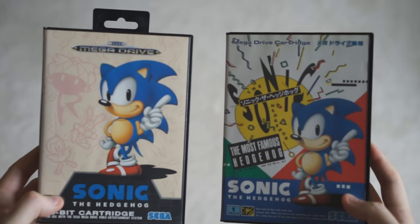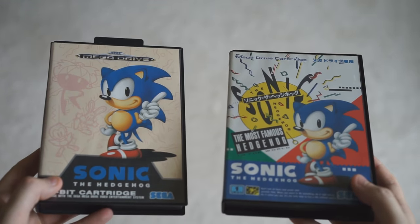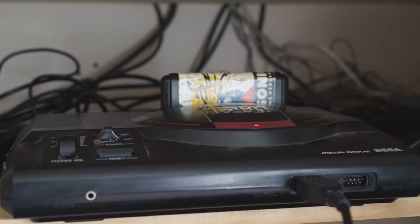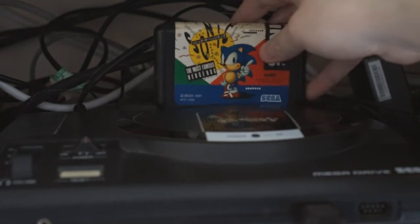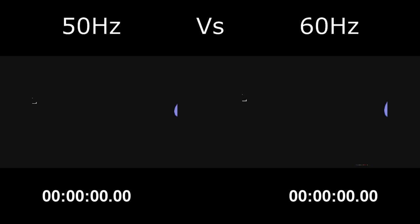Just so you know, I'm using the EU version of the game to represent 50Hz, and the Japanese version to represent 60Hz. Now, even though the games have minor differences, the game itself still runs at the exact same speed — it just depends on what version of the Megadrive you use. I have the EU version here, which runs in 50Hz, and the Japanese version, which runs in 60Hz. So if you put the European or Japanese version in the Japanese Megadrive, it will run in 60Hz, and vice versa. So to get a sense of speed, I decided to do a demo comparison.